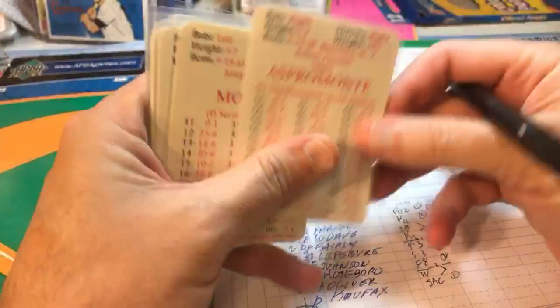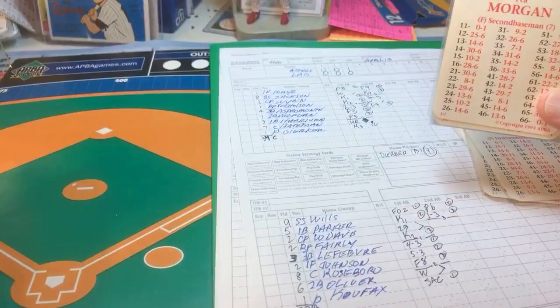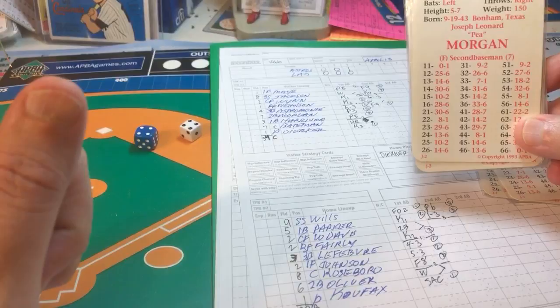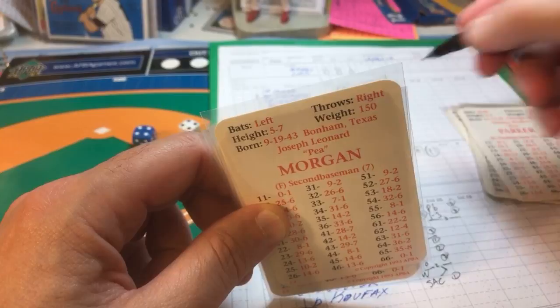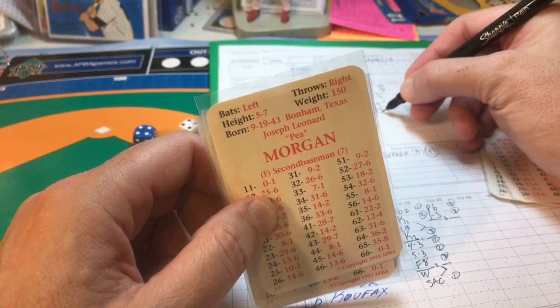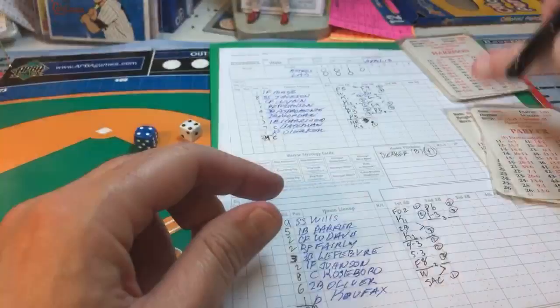It's one-nothing Astros — the only run so far was a home run by Bateman, the Astros catcher. Up comes Joe Morgan. The result is a 44, which gives an eight, and against an A pitcher, an eight is a pop-up. Morgan's a lefty, so we'll make that a pop-up to the third baseman for out number three. Top of the fourth done.